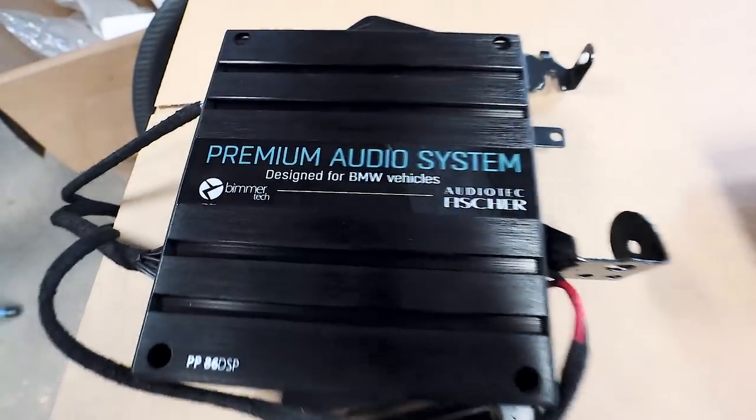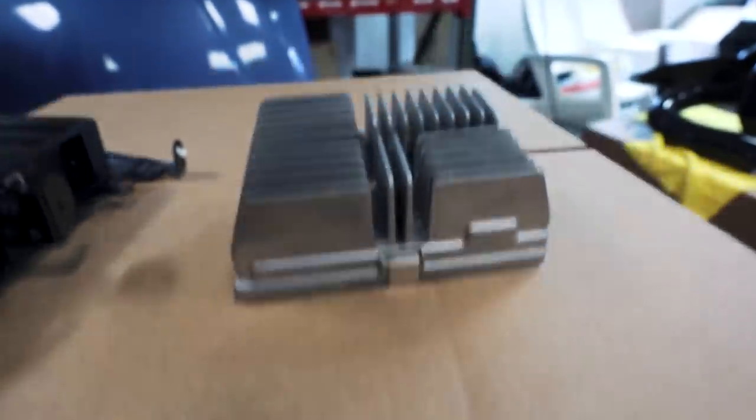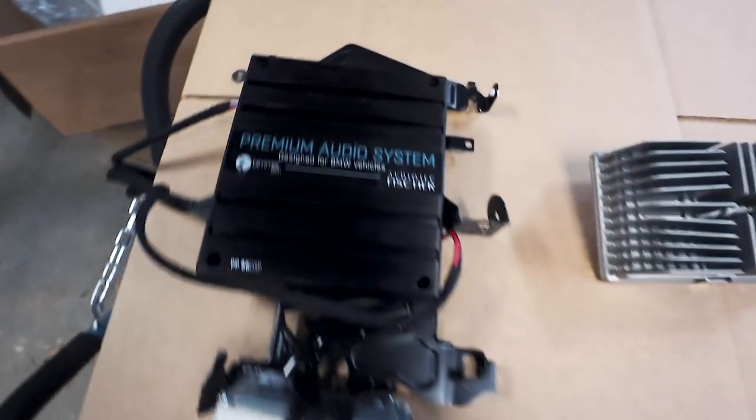We are ready to put the Beaver Tech premium audio amp in. Check out the before and after. So this is the before and that is the after.